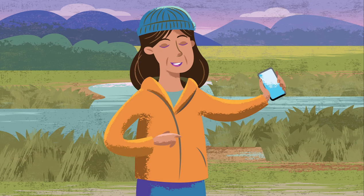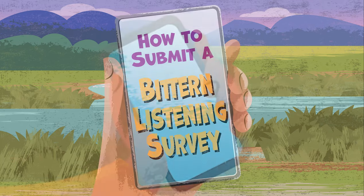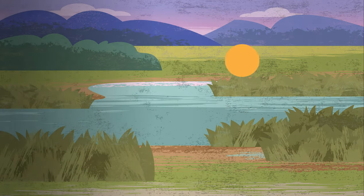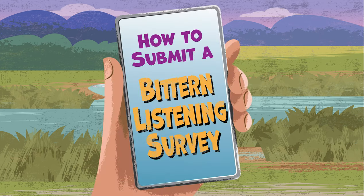Hi there. Want to contribute valuable data to help Australia's birds? You can by completing a Bittern Listening Survey. All you need to do is spend one and a half hours at your survey site and record the species you see and hear in the Bird Data app. Surveys can be completed at sunrise or sunset during Bittern Booming Season, which is from September through to December.